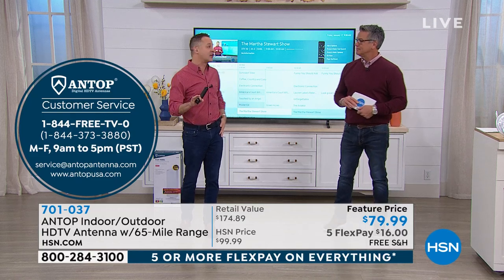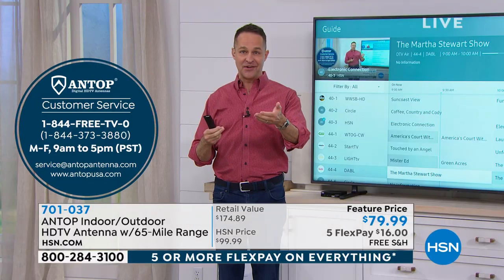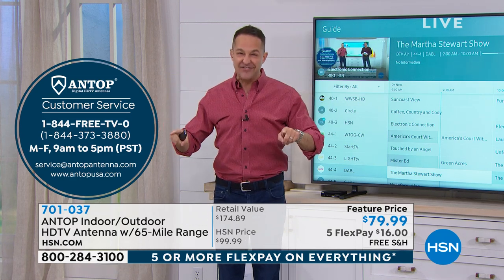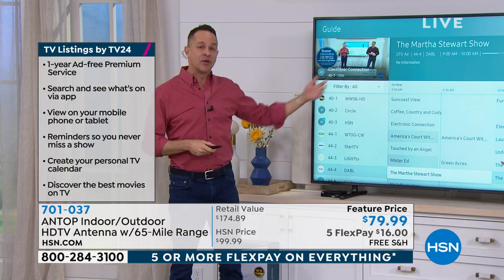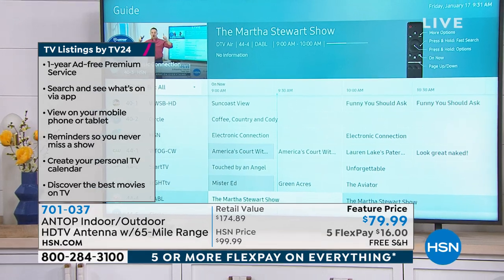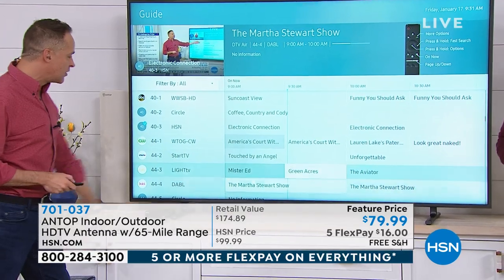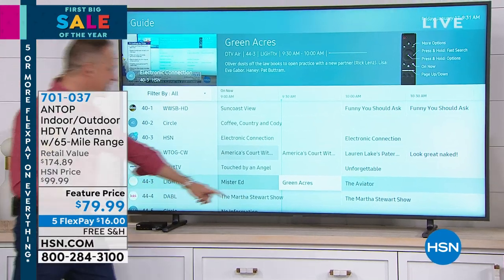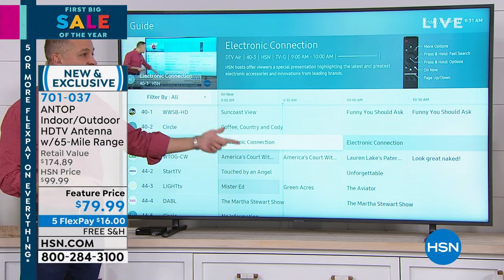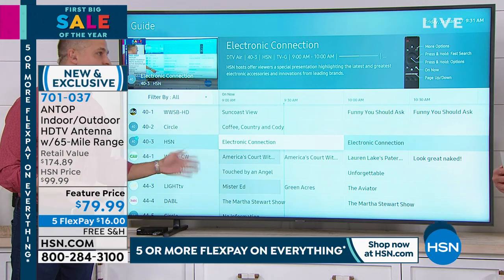We also include something called MyTV24, which is an app you can download to your phone or tablet for a full year, and it will give you all of the free channels and what's on TV in your area. Right now you can see behind us — this is a newer television and we're able to pull up a guide. It is 9:30 on a Friday morning going into a big holiday weekend. What could we watch for free? We could watch the Martha Stewart Show, Mr. Ed, Green Acres, Touched by an Angel, America's Court, and Electronic Connection on HSN. HSN and QVC are both broadcast channels. We even send you a little paper that tells you in the top 24 media markets in America where to tune to see those.